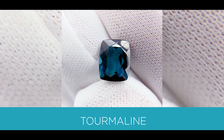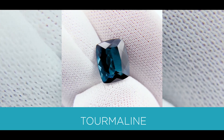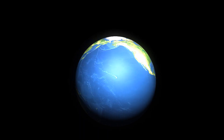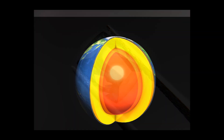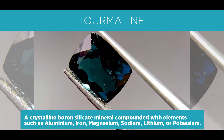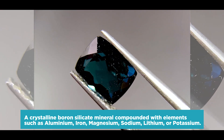The first stone is a tourmaline. It's a silicate mineral, or a rock-forming mineral made of the silicate groups, which are the largest and most important class of minerals that make up approximately 90% of the Earth's crust. This mineral is a crystalline boron silicate mineral compounded with elements such as aluminum, iron, magnesium, sodium, lithium, and potassium.